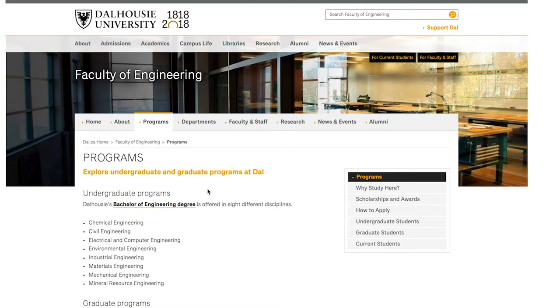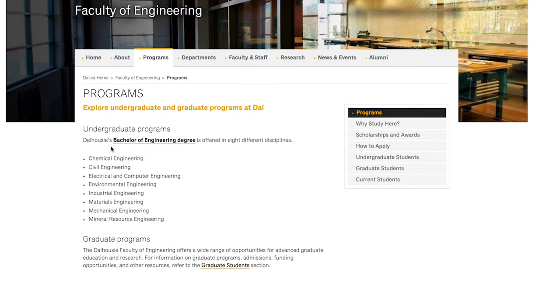Let's talk about the undergraduate programs — generally four years for Dalhousie engineering. Their Bachelor of Engineering degree is offered in eight different disciplines: chemical engineering, civil engineering, and electrical and computer engineering.